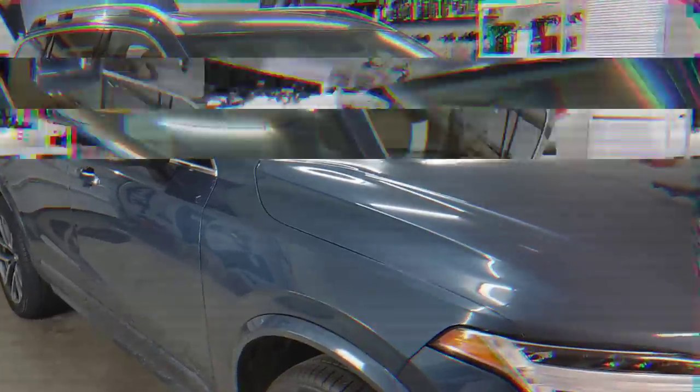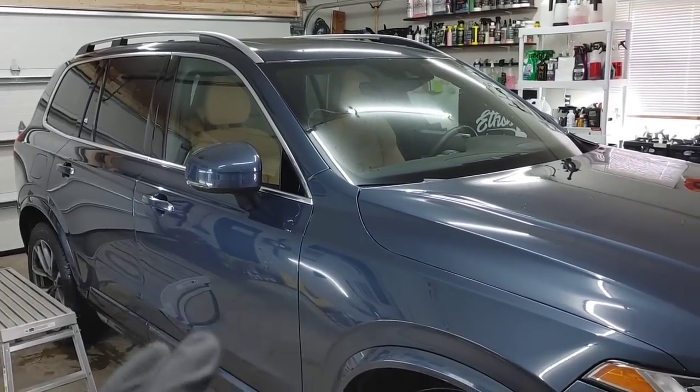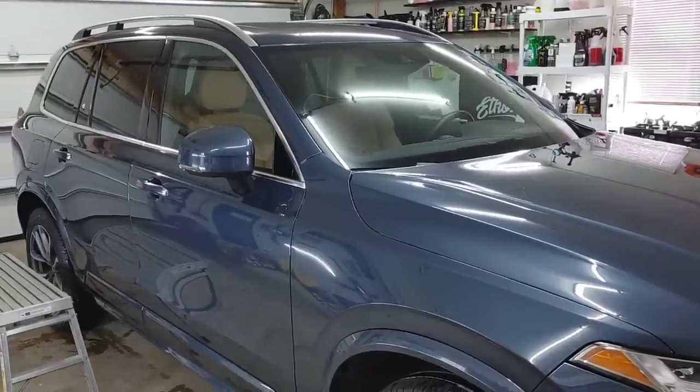All right guys, we are done with our interior door jambs, wash, and our decontamination. We've dried everything off and we are ready to apply our ceramic graphene paste wax.